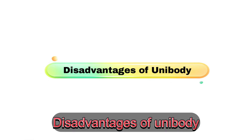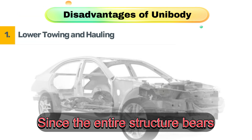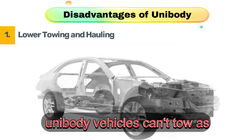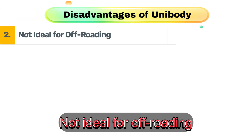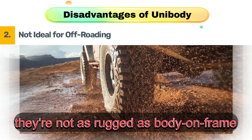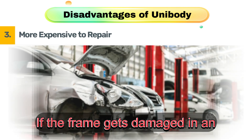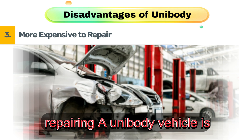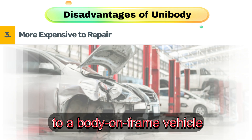Disadvantages of unibody. First, lower towing and hauling capacity — since the entire structure bears the load, unibody vehicles can't tow as much as body-on-frame ones. Second, not ideal for off-roading. While some unibody SUVs do have all-wheel drive, they're not as rugged as body-on-frame trucks. Third, more expensive to repair. If the frame gets damaged in an accident, repairing a unibody vehicle is much harder and costlier compared to a body-on-frame vehicle.